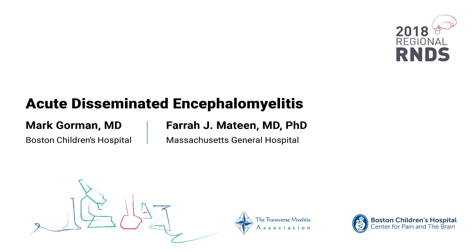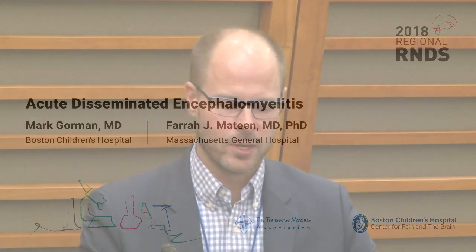Adult neuroimmunology was way ahead of pediatric neuroimmunology, but we've made a lot of great strides in the field, in large part due to our adult colleagues. I'll be talking today about acute disseminated encephalomyelitis, and I'll focus on the pediatric perspective mostly. My colleague from Mass General, Dr. Mateen, will tag team and do the adult-focused portion. I'm a pediatric neurologist and I work at Boston Children's Hospital.